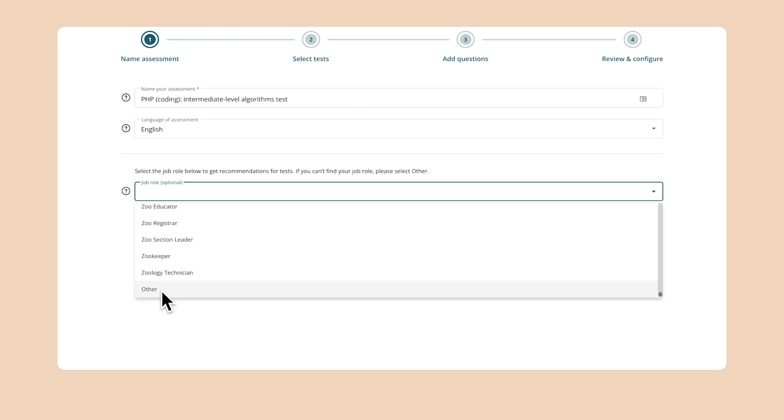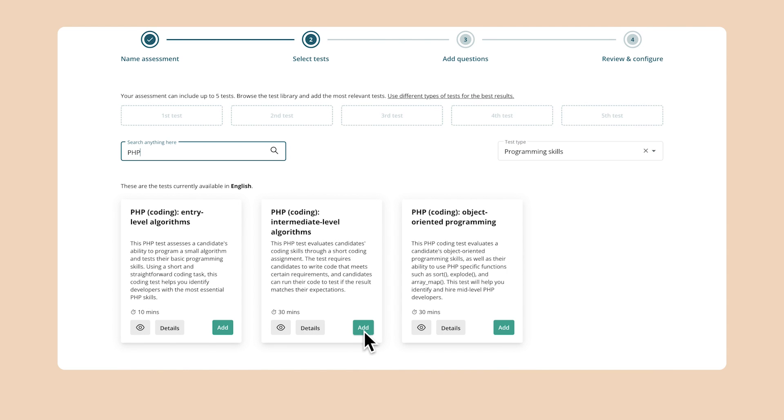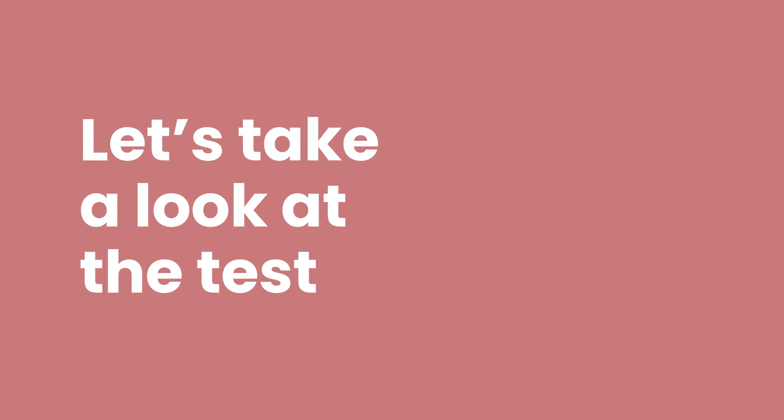If you want to find this test in our test library and add it to your assessment, it's simple. You can do it in just a few clicks. But before you do, let's take a quick peek at the test and learn how it works.